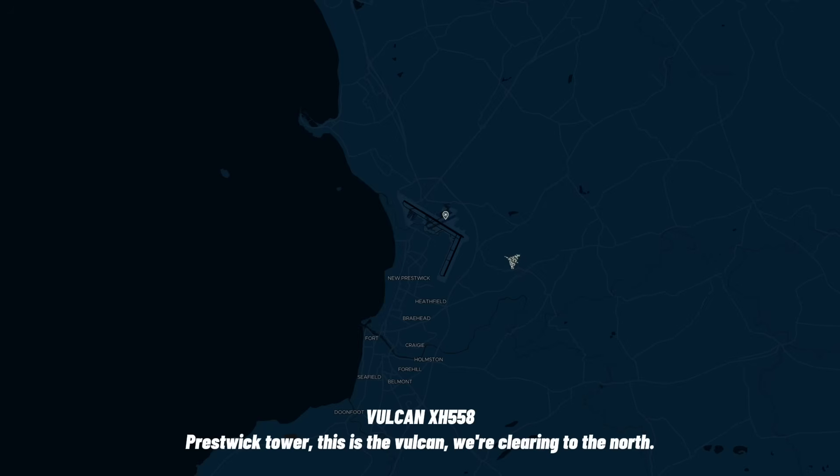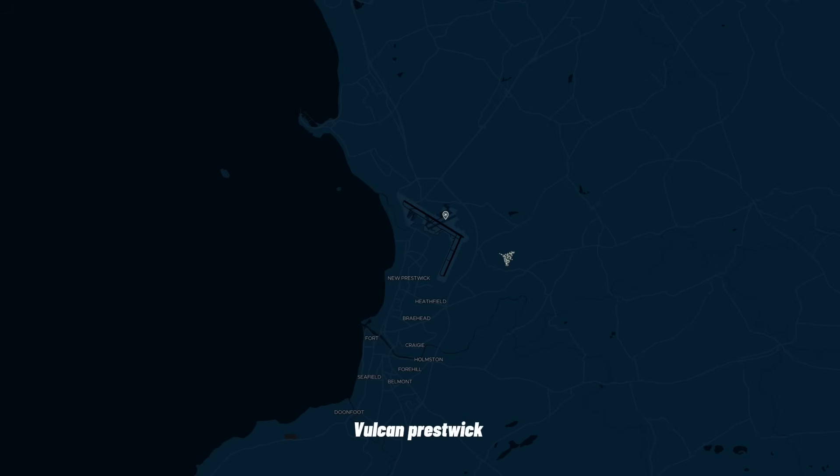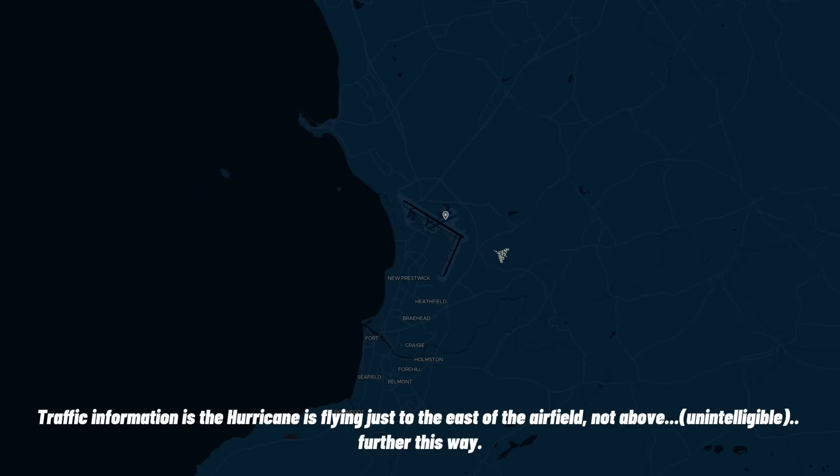I'm testing car, this is American, we're clearing to the north. Valken, press check the target after. Traffic information: the hurricane is sent to the east of the airfield, 9 above 2,000 feet, just to regain a seaside, find consistently passing this time, further this way.